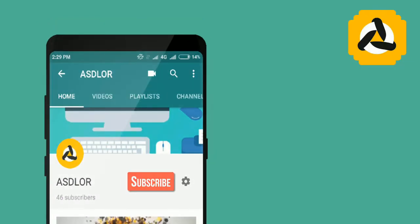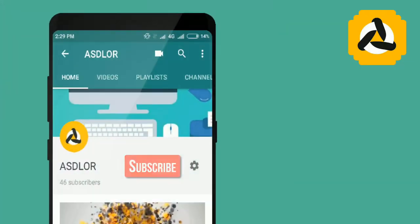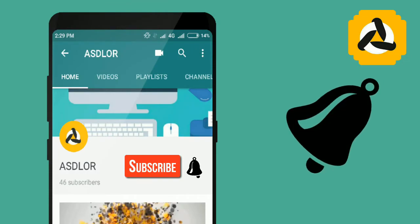Don't forget to hit the subscribe button and press the bell icon beside it for the latest updates.